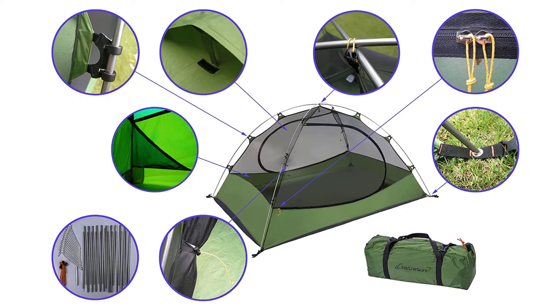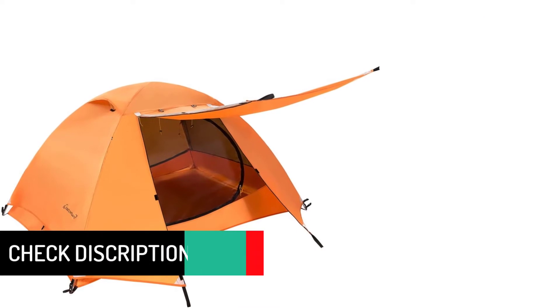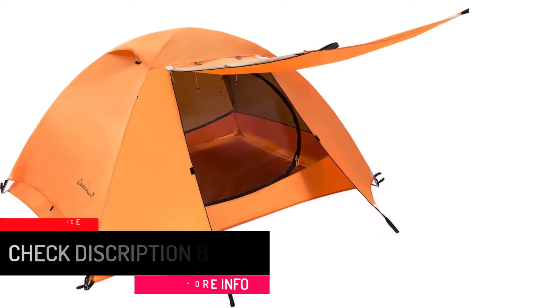The backpacking tent also comes with two aluminum poles, making assembly stress-free for everyone. The set includes an inner tent, aluminum poles, stakes, ropes, a flysheet, and an emergency repair kit.